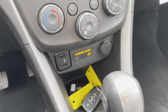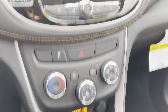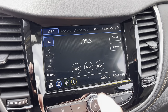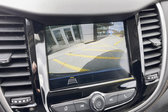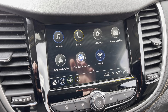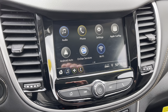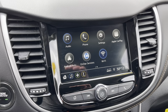We have two key fobs with remote start. Automatic transmission here. Our heating and cooling controls. We have AM, FM radio. We also have a nice backup camera. And my favorite feature — Apple CarPlay and Android Auto. You simply plug your phone in and it mirrors everything on the screen: text messages, phone calls. I really like it for the map function.